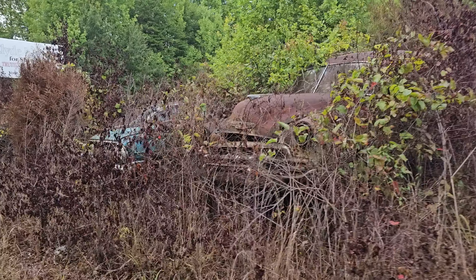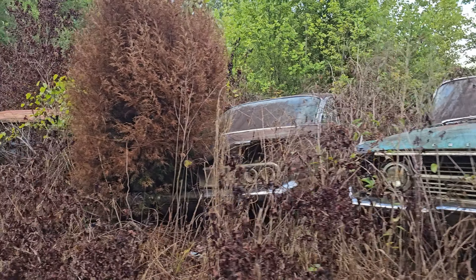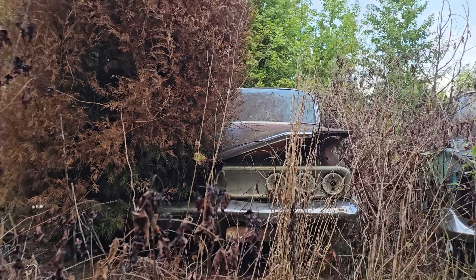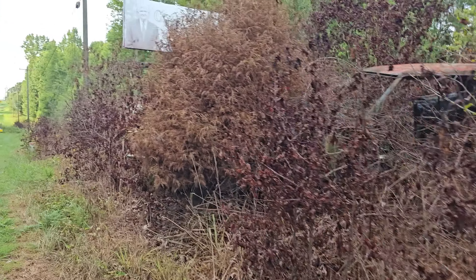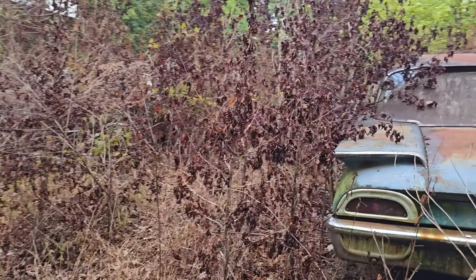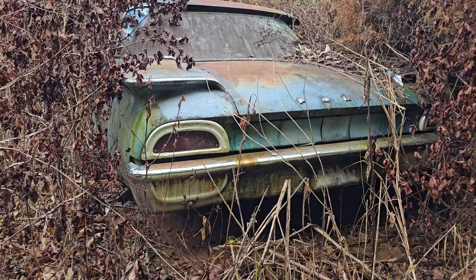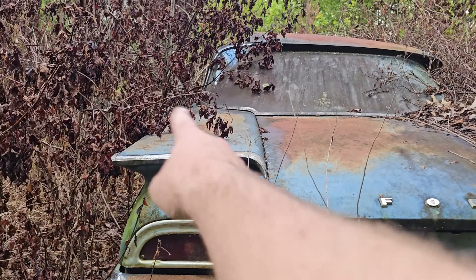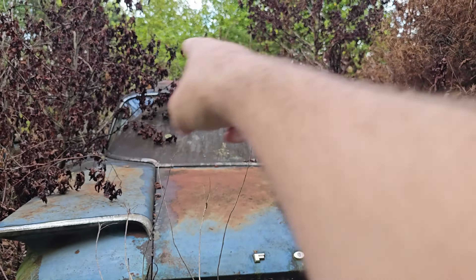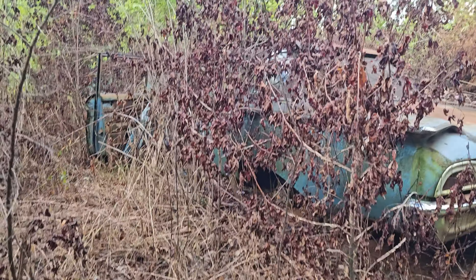It just keeps on going — here's some more trucks, here's another Chevy car. Look at the tail fins, I mean just look at that. Those tail lights are long since busted out, which is sad. But look at this car — everything about this thing is just screaming. I don't even know what this is, but look at the tail lights, look at the fin, look at the shape of the back glass. This is probably one of my favorites sitting over here.